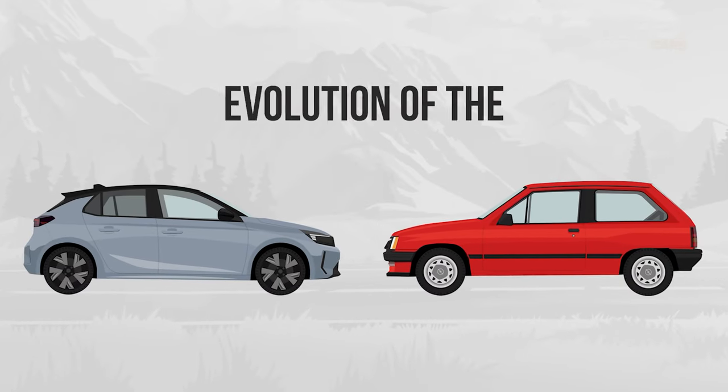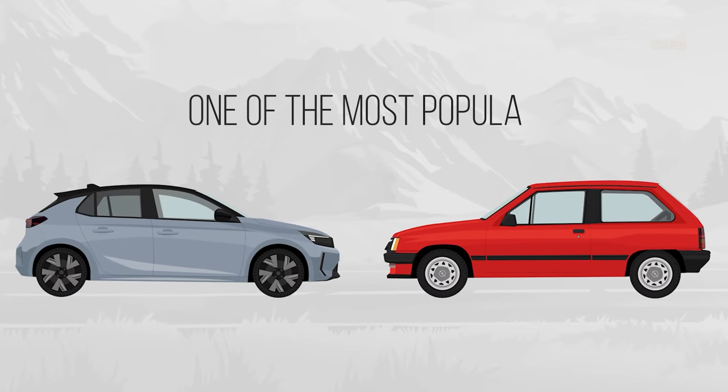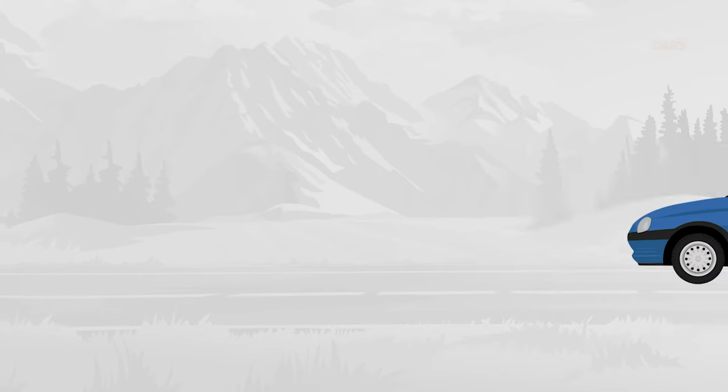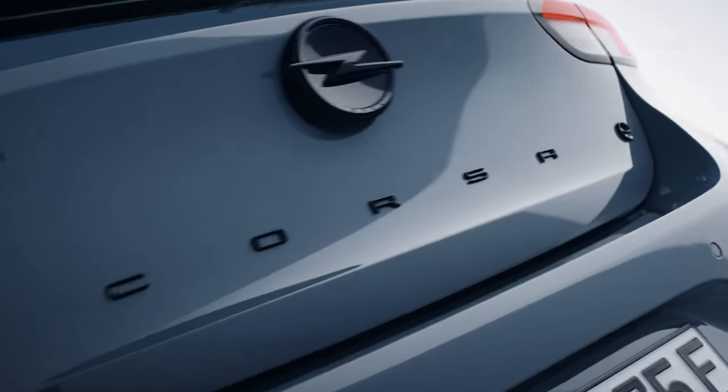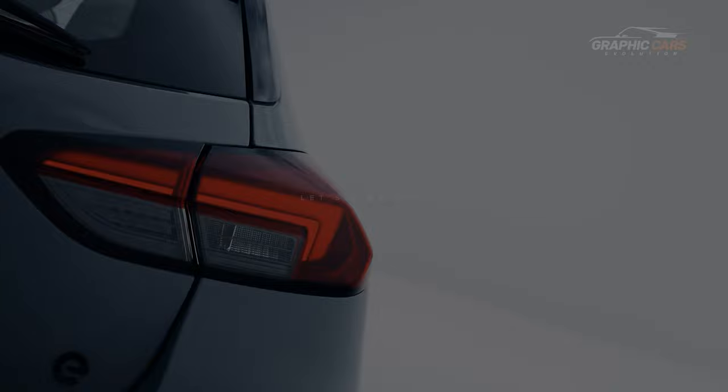This is the evolution of the Opel Corsa, one of the most popular small cars in Europe, with over 14 million units sold since its launch in 1982. But how did the Opel Corsa come to be so popular and sought after by customers even after 40 years? Let's find out.